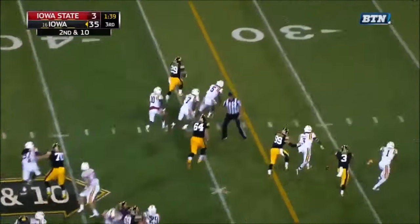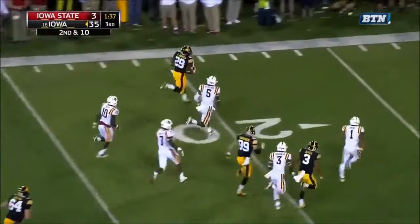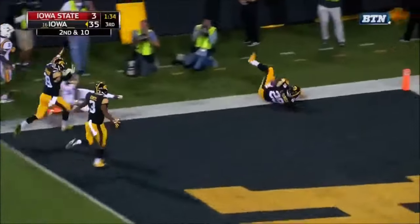Daniels on second down — a cutback, and Daniels with a lot of green space. Daniels turning on the jets. Touchdown, Iowa!